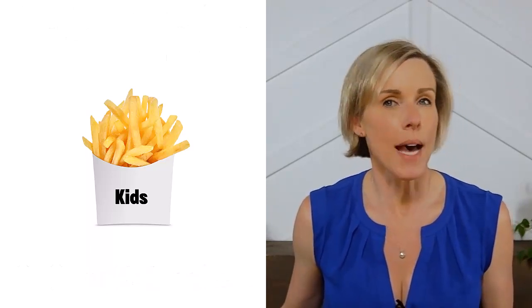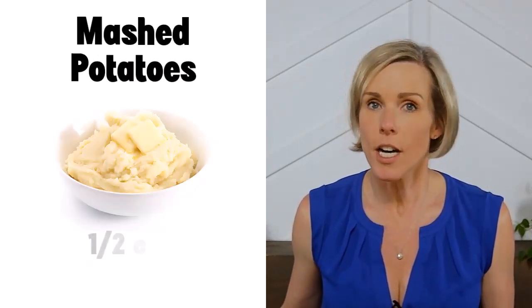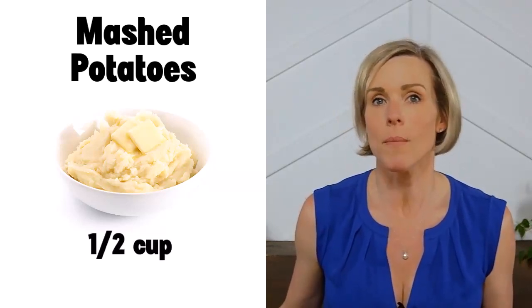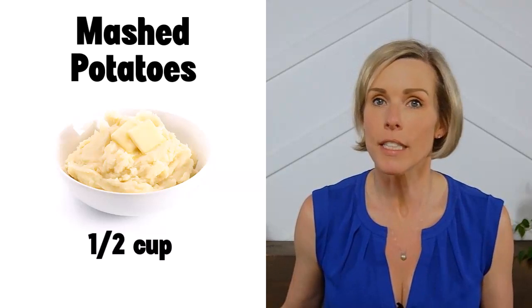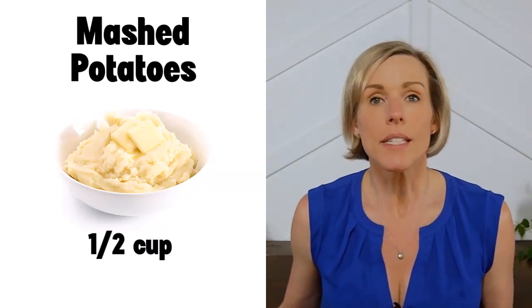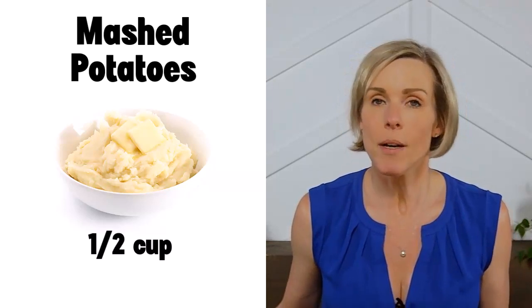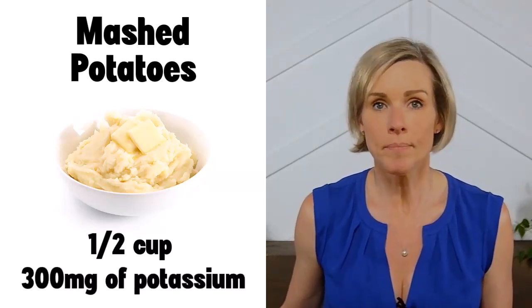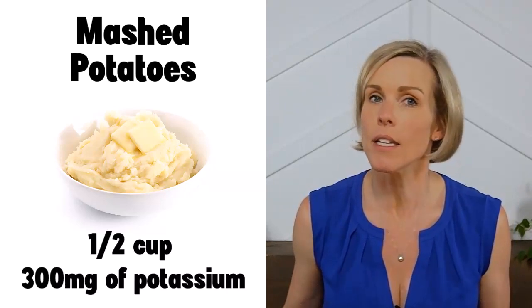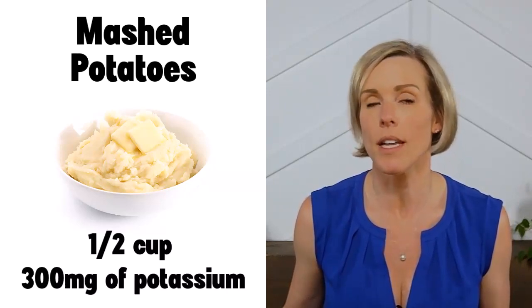Now let's look at mashed potatoes, another popular way to eat potatoes. A serving of mashed potatoes is one half cup, and I would encourage you to measure out your mashed potatoes the next time you eat them to get an idea of how much you're eating — my guess is it's probably more than half a cup. A single half-cup serving of mashed potatoes has about 300 milligrams of potassium. The potassium content can vary depending on what kind of potatoes you're making them with and how you make them.